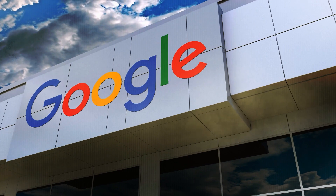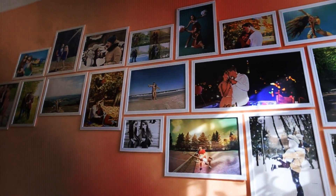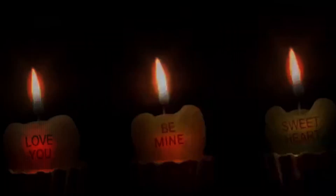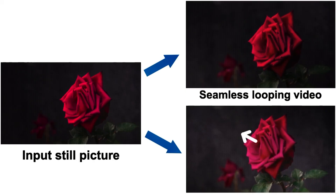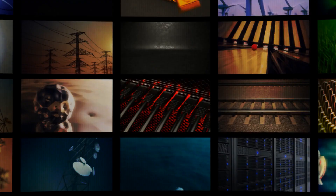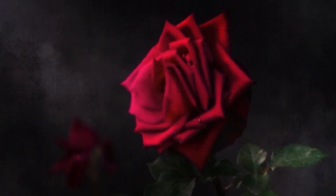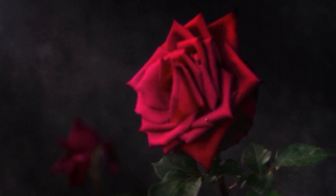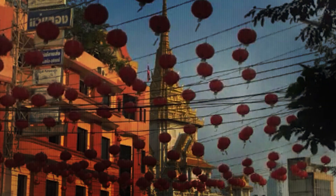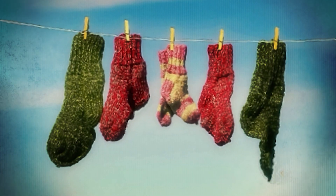Moving on, there's a paper from Google Research that promises exciting features. They have a new way of figuring out how things move in pictures, learned by looking at real videos of things like trees, flowers, candles, and clothes blowing in the wind. When they show their computer program a single picture, it can guess how things in the picture might move over time. They call this guess a neural stochastic motion texture. This guess can then be turned into a set of paths that show how things move in a whole video, like turning still pictures into videos that look like they're moving, or making it seem like people can touch objects in pictures in a real way.